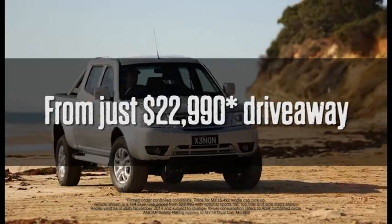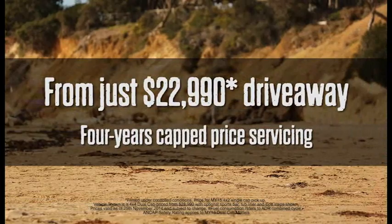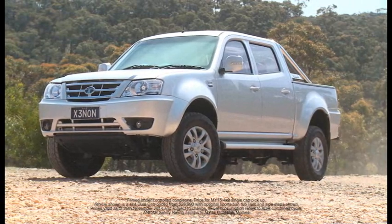From just $22,990 drive away, backed by Tata's 4-year warranty, 4 years capped price servicing, 4 years roadside assist and 4-star ANCAP safety rating — the Tata Xenon really is the clever choice.